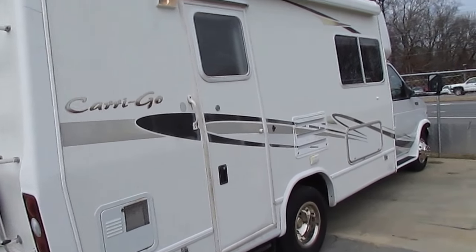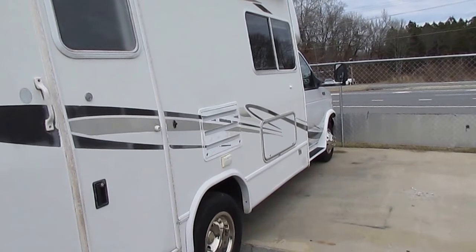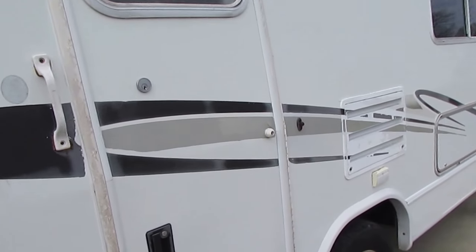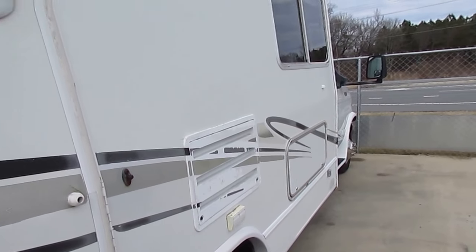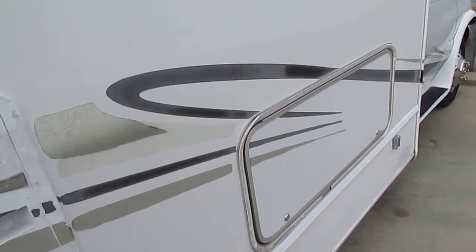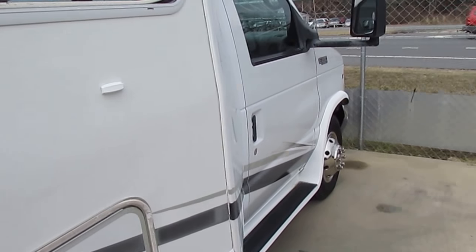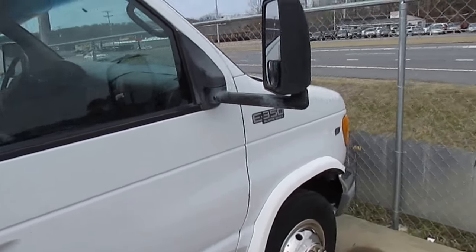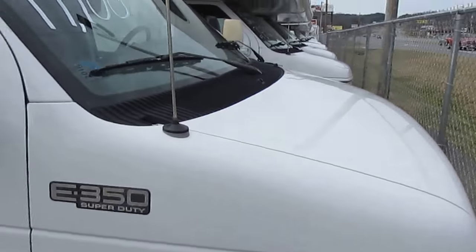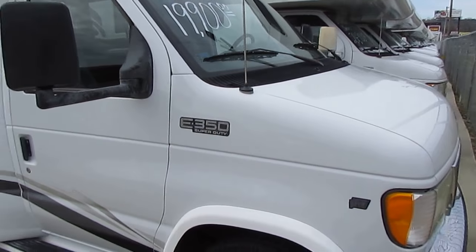Now, folks, I'm not going to say it's new. It is a 16-year-old motorhome. Expect some wear and tear, expect some cosmetic blemishes, just like any other 16-year-old vehicle. Got a little bit of fading on the stripes and cracking. No delamination on the fiberglass — that's the main thing. All in all, it's in very good condition for the year model.